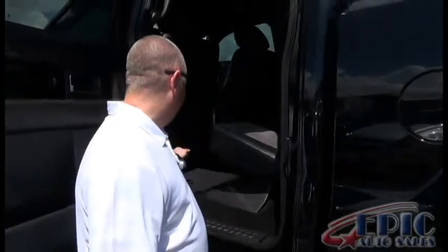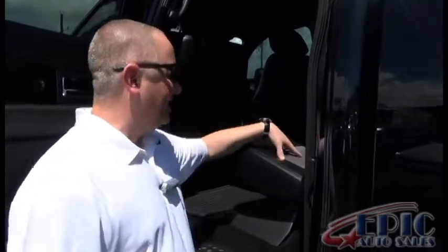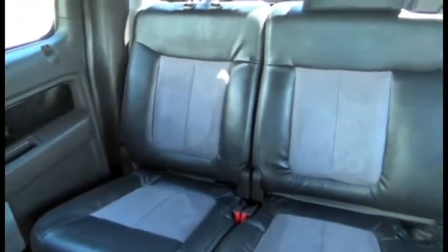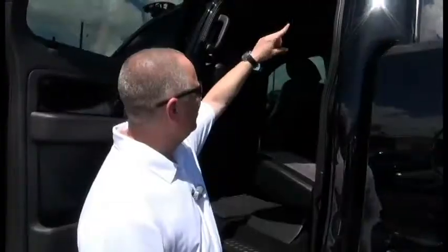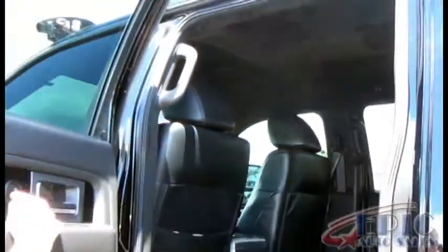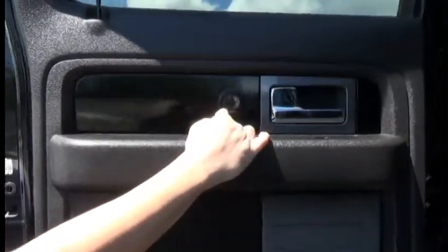They've got the mud grip floor mats and leather seats with suede inserts — that may be standard on a Platinum Edition F-150, I'm not sure. But it also has a suede headliner, which I know for sure is an upgrade. It's also got the Platinum speaker inserts in the back.